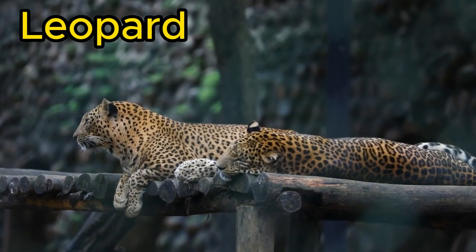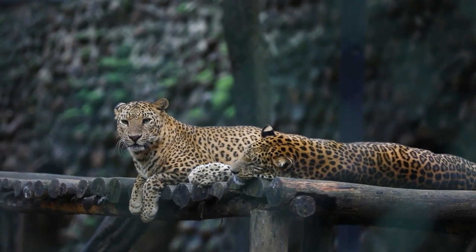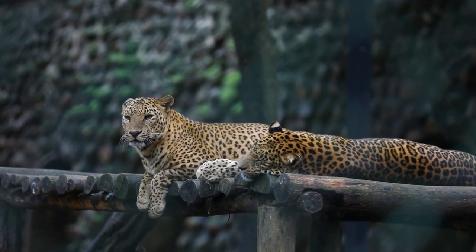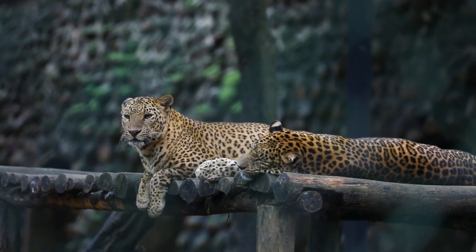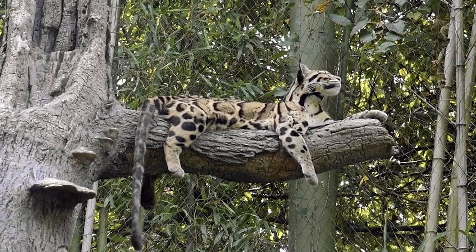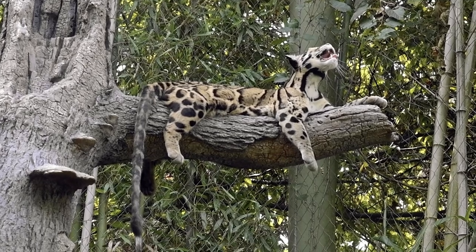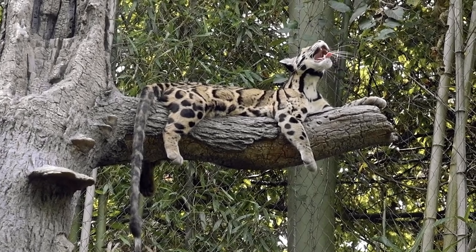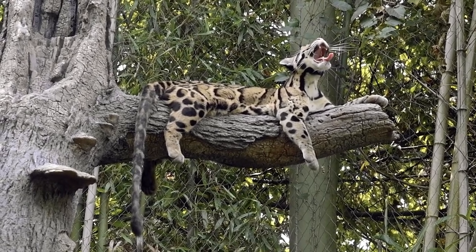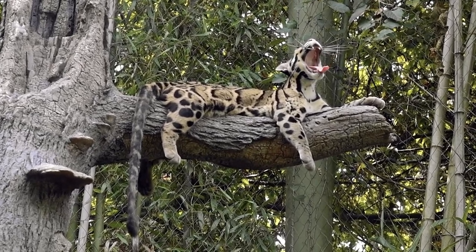Our journey continues to the diverse landscapes of Africa and Asia, where the leopard resides. Recognized by its beautiful golden coat covered in distinctive rosette patterns, the leopard is a master of stealth and adaptability. Leopards are excellent climbers and are known to carry their prey up into the trees to avoid scavengers. It's a unique behavior that sets them apart in the big cat world.